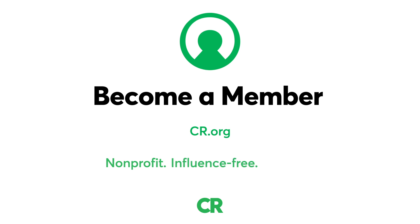We're a not-for-profit, we pay for all the items we test, and accept no advertising. Thanks for your support.